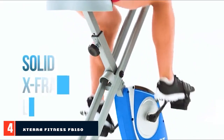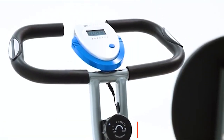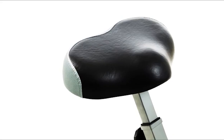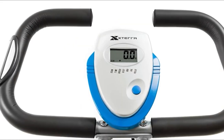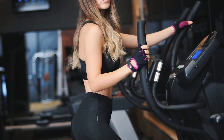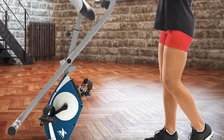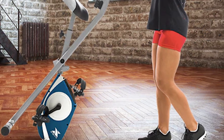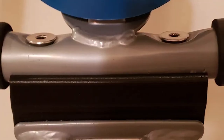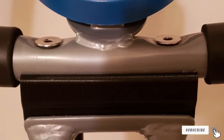Next at number 4, we have the Xterra Fitness FB150 Folding Exercise Bike. If budget is your concern, the Xterra Fitness FB150 Folding Exercise Bike is the best one to fit your limited budget. It is one of the most feature-packed and affordable fitness equipment that can be kept in small spaces. The style of this bike is as close as you can get to riding an outdoor bicycle, with your legs positioned underneath the body instead of out in front like other stationary exercise bikes.